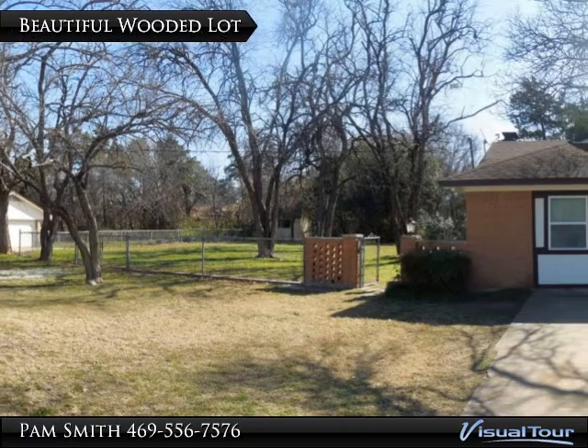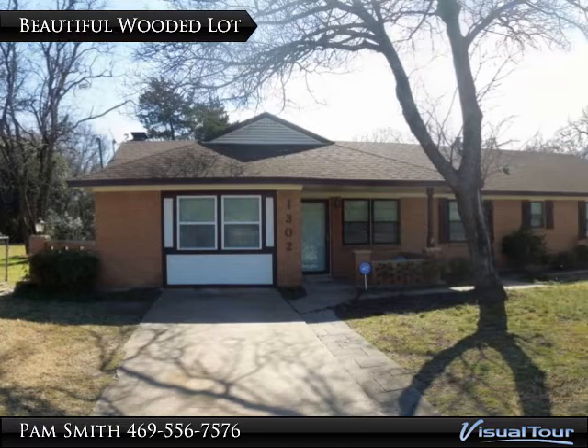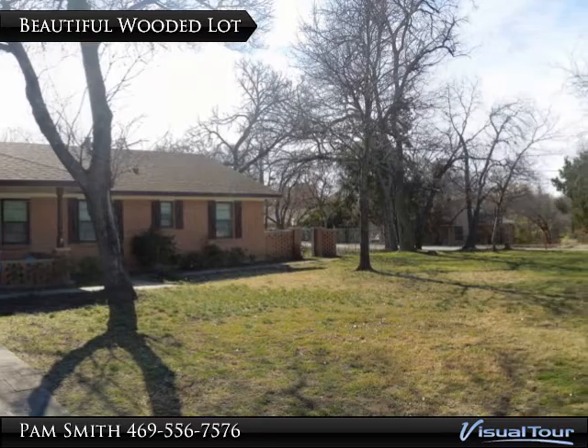There aren't many neighborhoods like this in the Dallas-Fort Worth area. The neighborhood has hills and trees, and the yard here is just over half an acre, certainly enough to give you privacy.